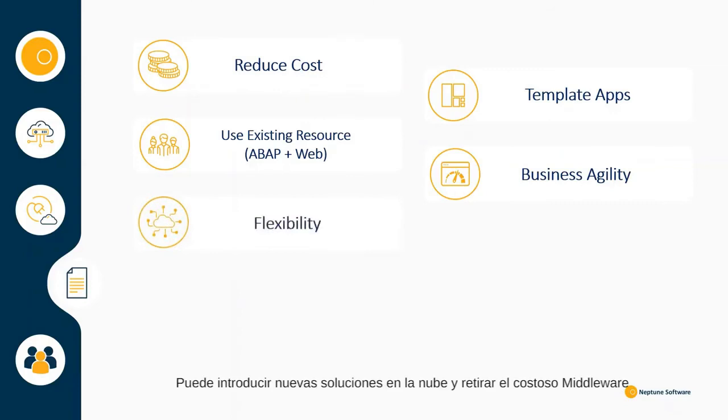You can introduce new cloud solutions, retire expensive middleware and replace ERP systems without having to rework all your applications. On the flip side, you can use what you already have.